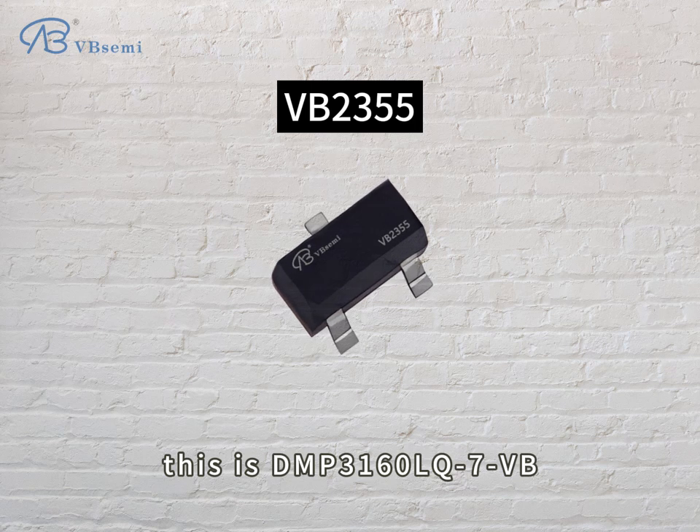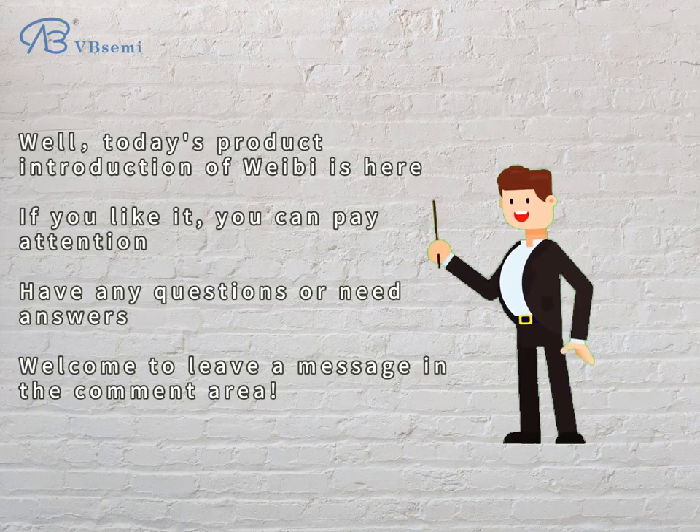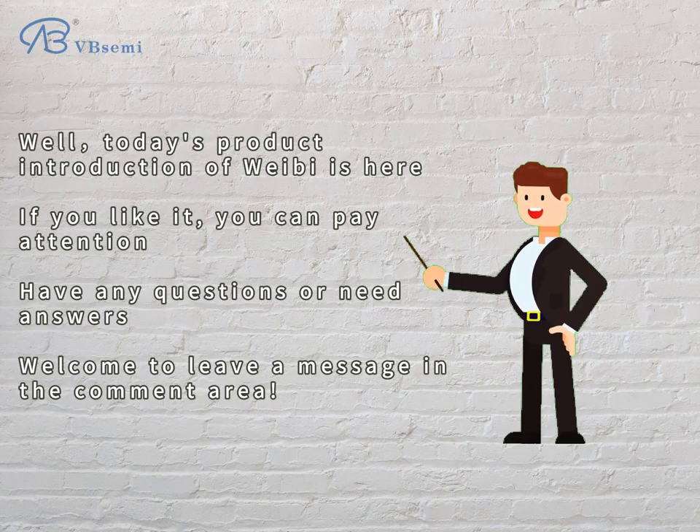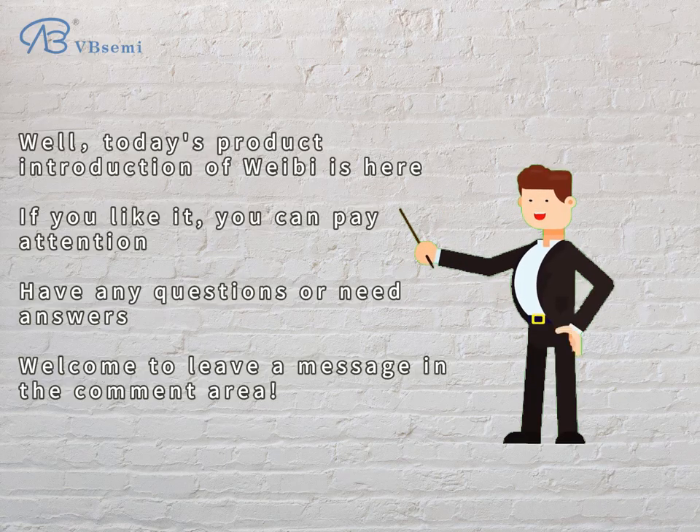This is the DMP3160LQ7VB. Today's product introduction is here. If you like it, you can follow along. If you have any questions or need answers, welcome to leave a message in the comment area.